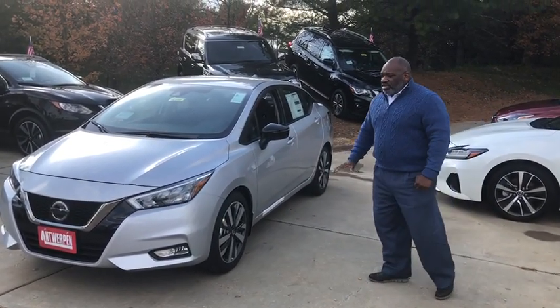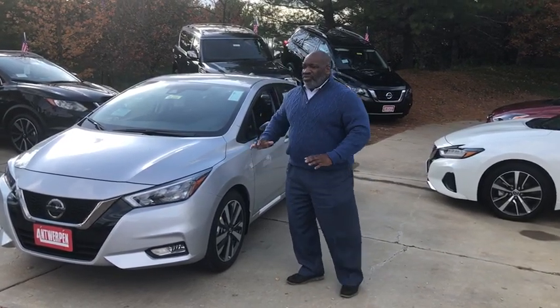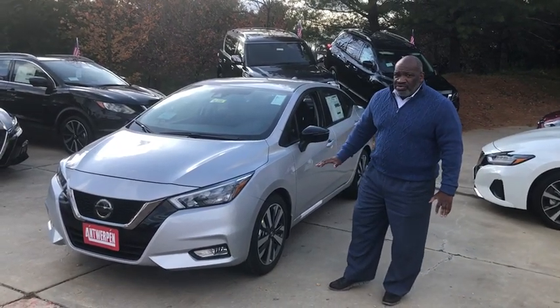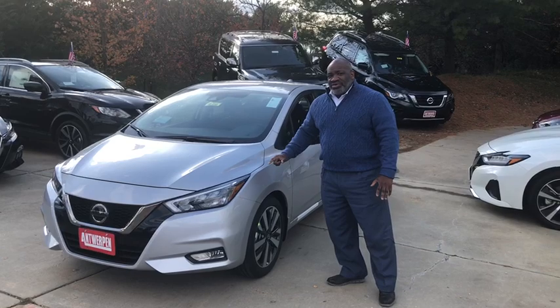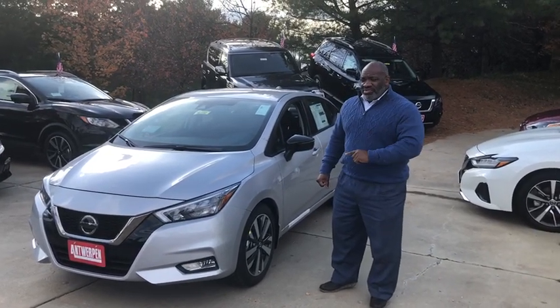Great car for a beginner, great car for anyone who's looking for an economical car. You don't have to be a first-time driver, you don't have to be a college grad, you don't have to be in high school — you just need an economical car. This is the one for you. It has all the bells and whistles that you're going to need. So when you want to come out and take a test drive, I guarantee you, you're going to be impressed.